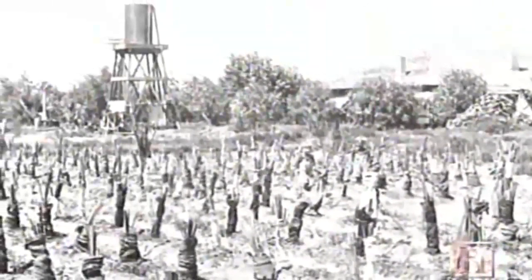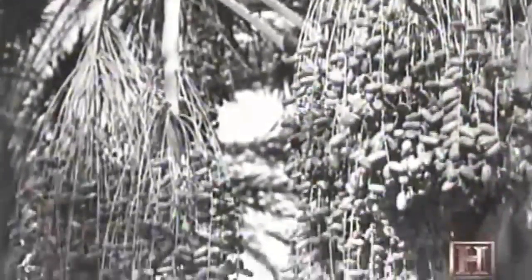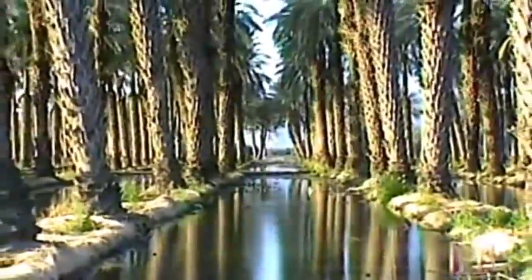After many failed attempts, date palm offshoots were successfully imported and planted in the Arizona desert in the year 1900. The coveted medjool offshoots came from Morocco in 1927 and were later planted in the Coachella Valley. Today, California growers of medjools and the other major variety, the deglet noor, oversee a thriving industry that annually harvests a crop worth around $50 million.